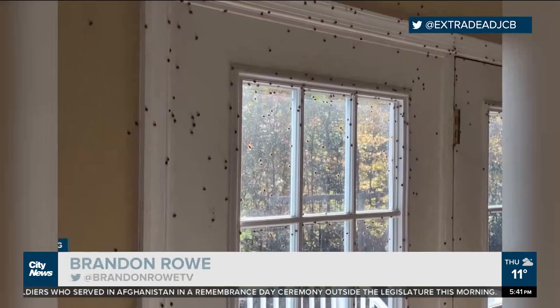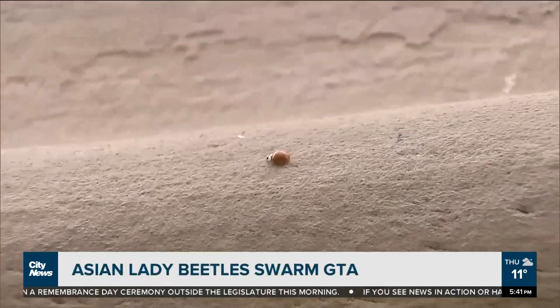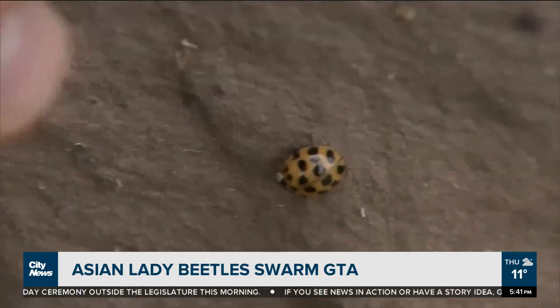The Asian lady beetle was introduced in the U.S. in the 1970s to fight aphids that were attacking crops. The bug made its way to Canada in 1994. They can bite if handled.